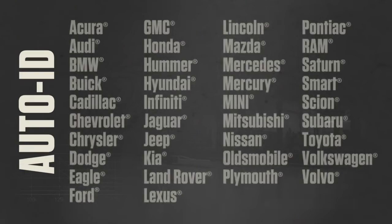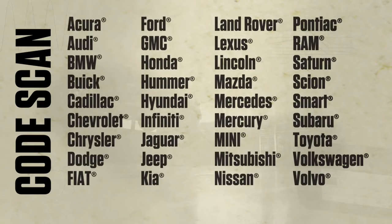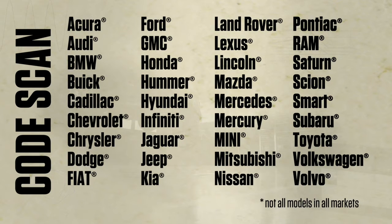Why upgrade? To get things done faster. A new car comes in — Auto ID identifies any of these makes, so I'm not hunched over trying to read the VIN. Then one-touch code scan grabs all the codes for covered systems on any of these makes.